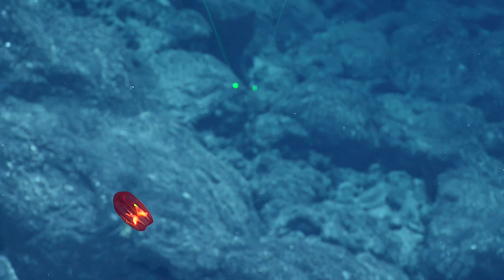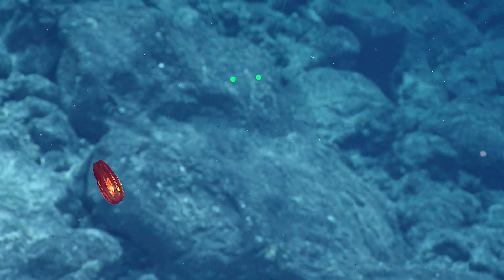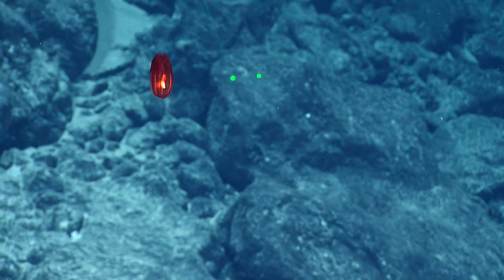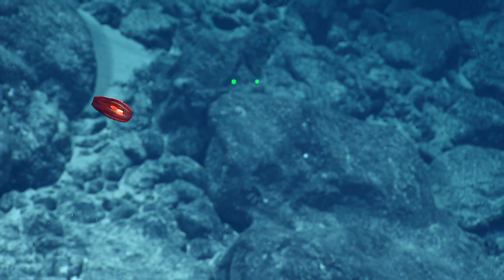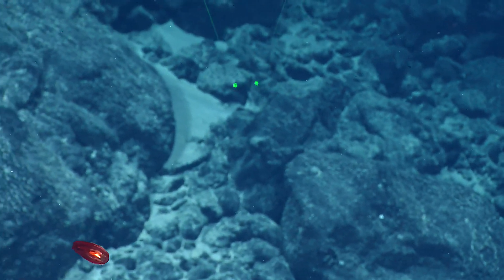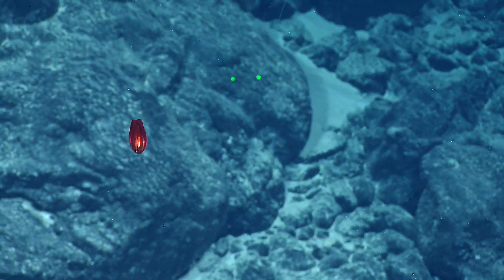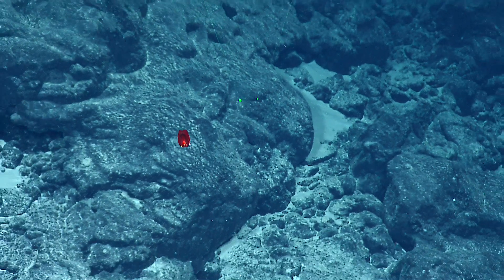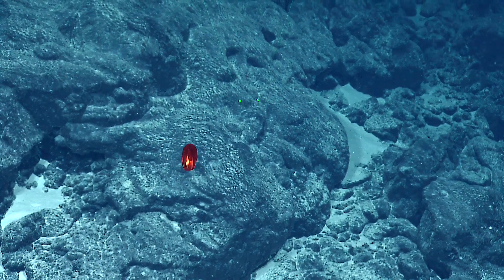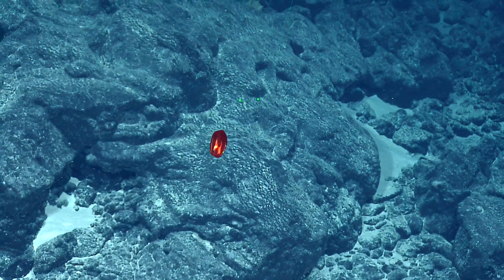Those iridescent rows are called comb rows — basically rows of cilia that have multiple purposes in the animal. There's a point of debate about whether ctenophores or cnidarians are the more primitive organism, but they look very similar yet are a completely different group than the cnidarians.